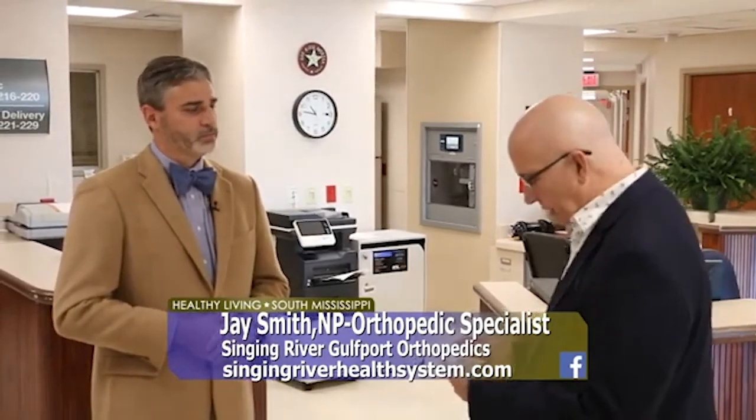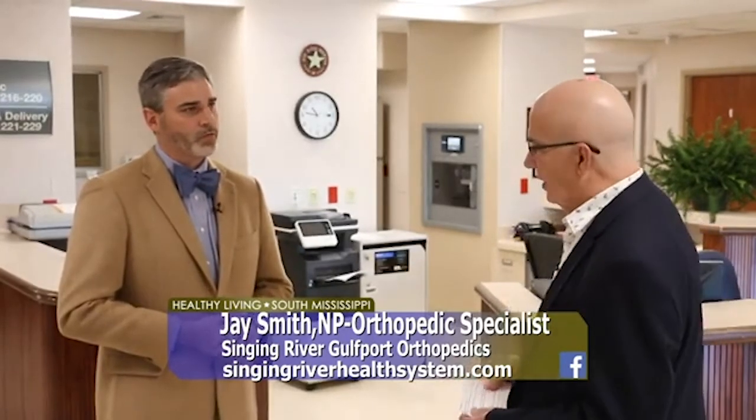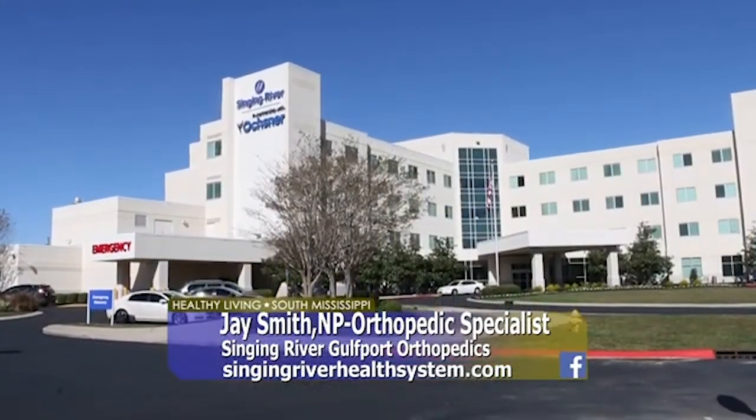You can go to singingriverhealthsystem.com for more information, or you can call 228-205-6825 if you'd like to make an appointment. They are here at Singing River Gulfport, as they call it now, at the old Garden Park building.